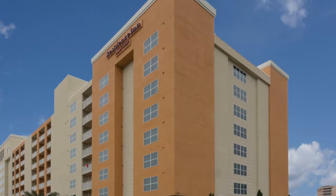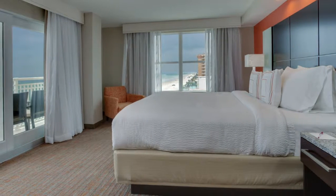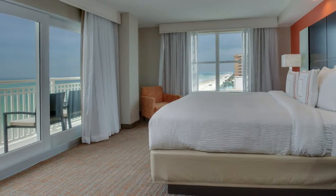Go beachside in Daytona Beach at the Residence Inn Daytona Beach Oceanfront. The Inn offers a comfortable, stylish retreat with suites that are 25% larger than traditional Residence Inn suites.